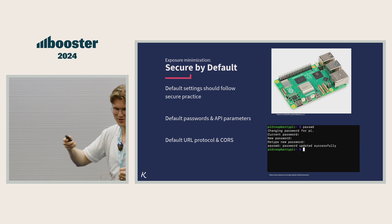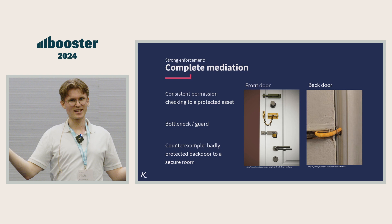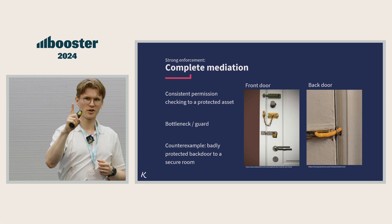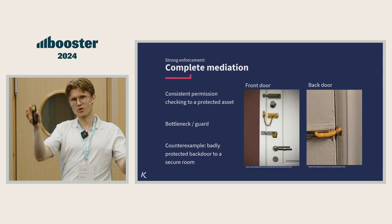Then there's complete mediation. This one is easy to understand — it's about consistent checking. It's not really any use to have a secure front if you can just go in the back door. In distributed systems, the ideal is to use what's called a bottleneck or a guard, where one piece of software takes care of the security decision. But this is not always possible, so you can have several levels, like having equal code that checks the same permission.